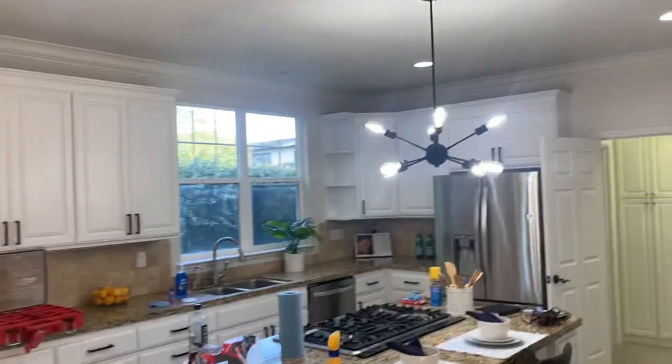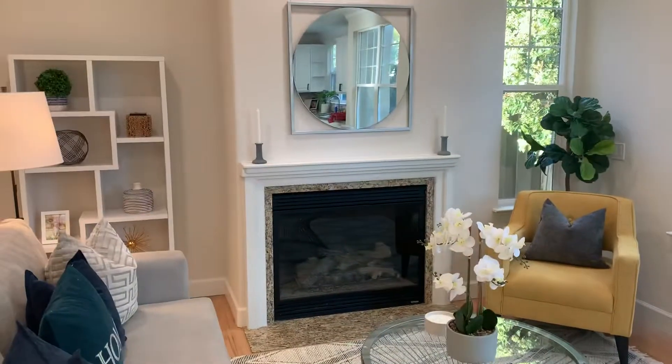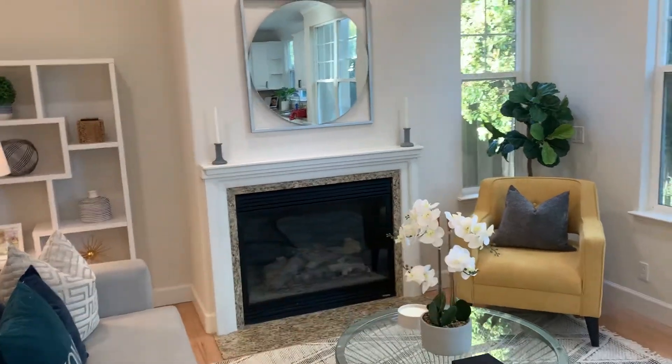Cabinets are painted. See the lights chosen. You may have seen some of this stuff — and see the mantel there.